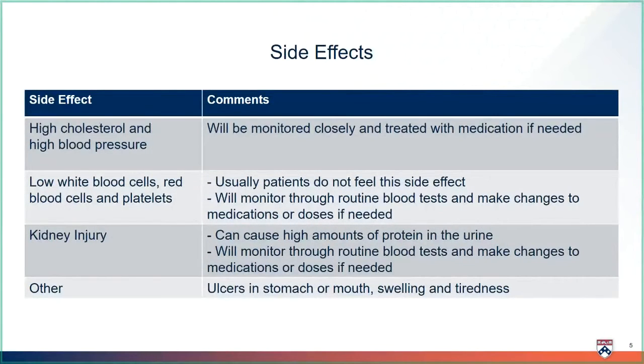Every medicine has side effects, and it is always important to be aware of these side effects so that if you feel them at home, you can notify your transplant team. If you have side effects, there are ways we can help make them better. Please, never stop a medicine because of a side effect — call your transplant team for guidance.